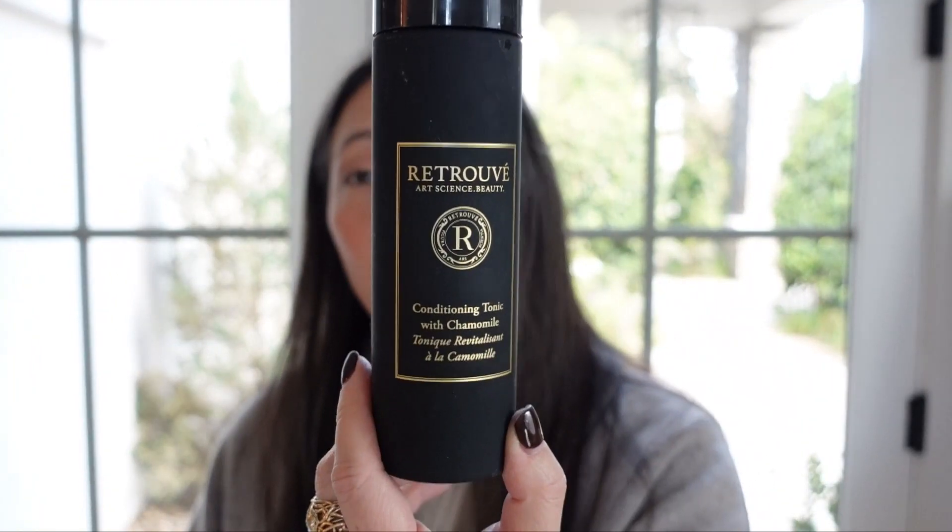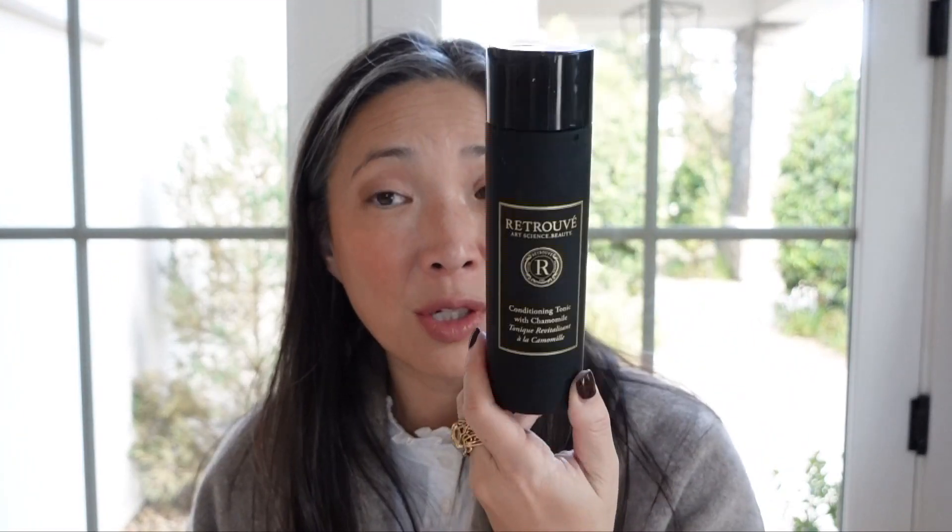This is just a sample of the May Lindstrom Jasmine Garden — I already have a larger size. I love it; it's one of my favorite facial mists — probably my favorite at this point. And the Conditioning Tonic with Chamomile from Retrovay — I was just talking about this as being one of my favorite toners.